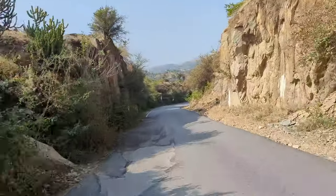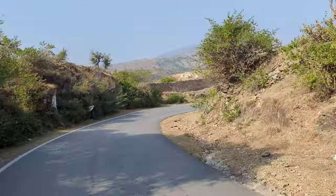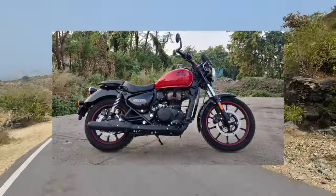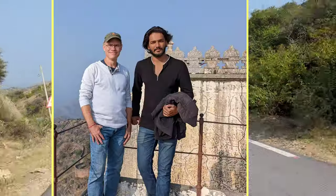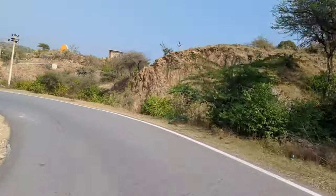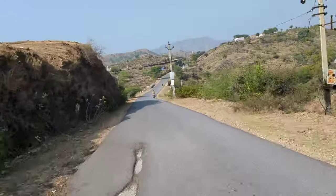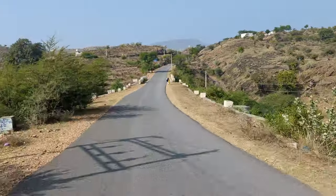Hey guys, so in this video I thought I would start out by taking you on a motorcycle ride. This is me — I'm on the back of a motorcycle that is popular in India, it's called a Royal Enfield. The driver is a good friend of mine named Moni, and Moni and I would go riding throughout different parts of the state where I was staying, called Rajasthan, so that we could take these back roads to get to some pretty cool destinations.